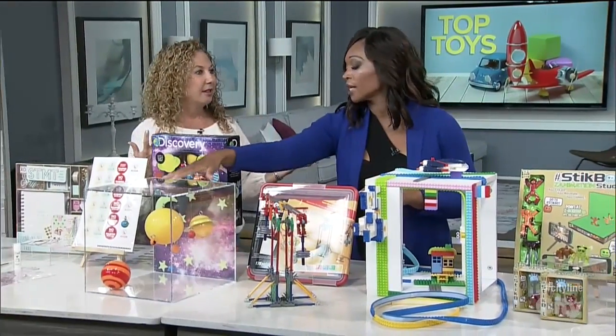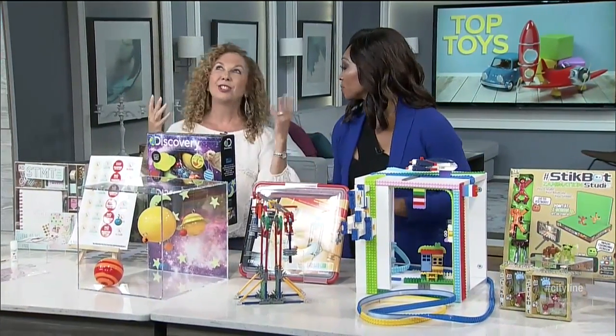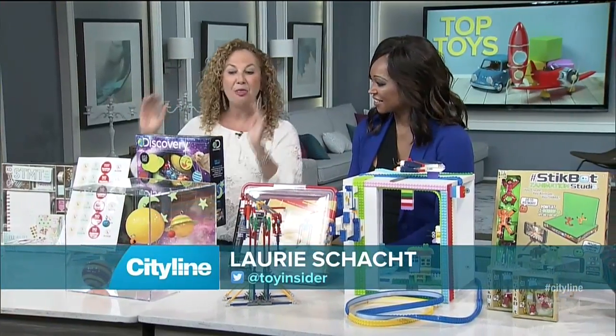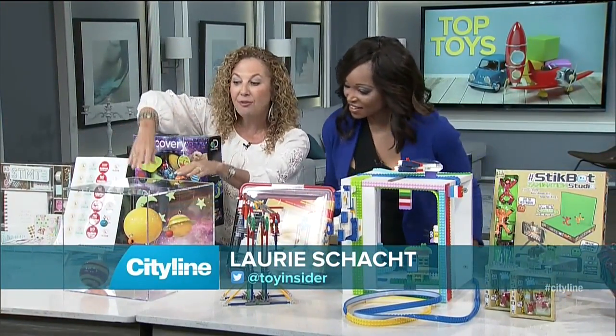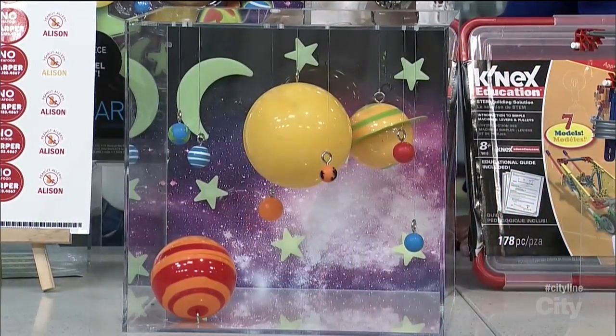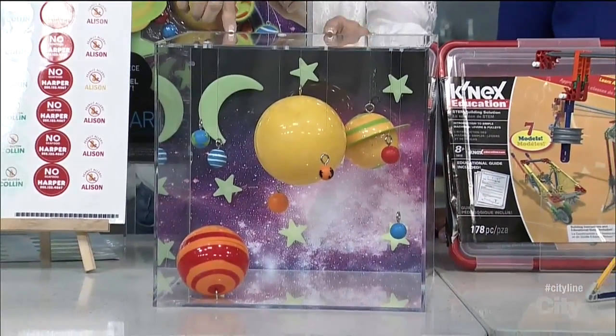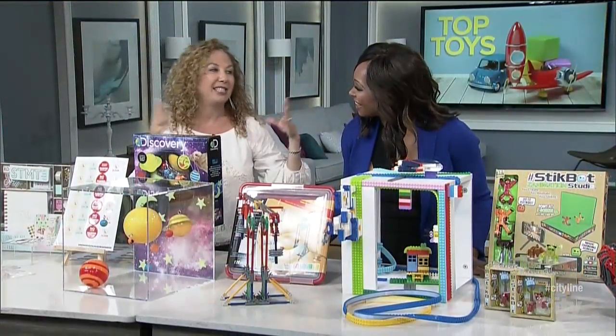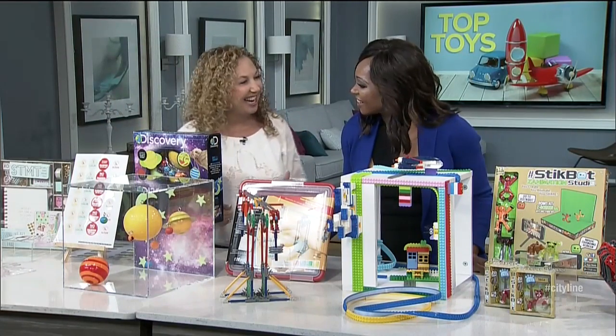We all know how important science is. What if kids can recreate space? This is our Discovery 3D set — imagine kids hanging this on a wall. It can be done in cardboard, and it also comes with stars and glow-in-the-dark paint, so when we shut the lights, we get to sleep under that starry night.